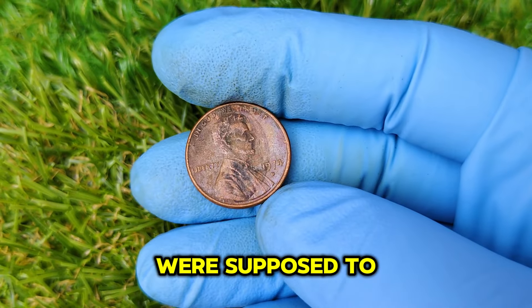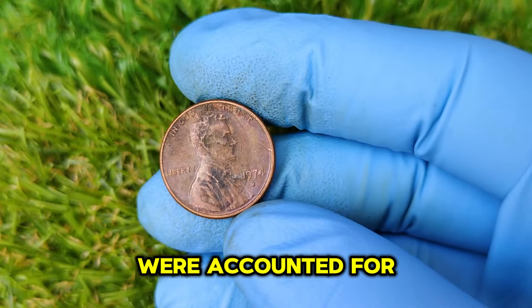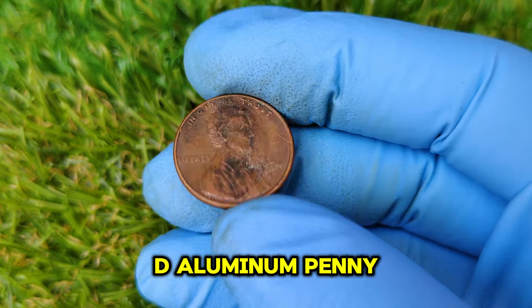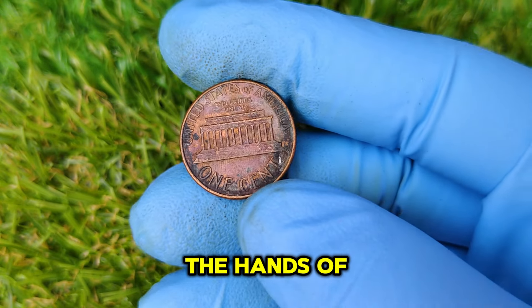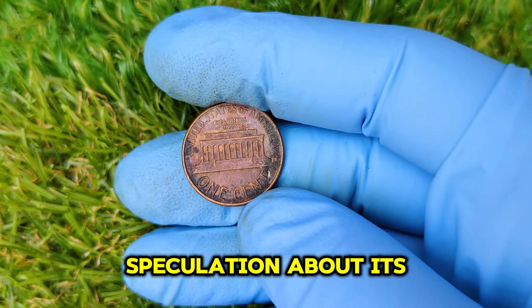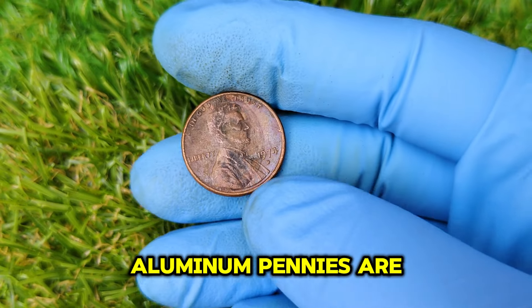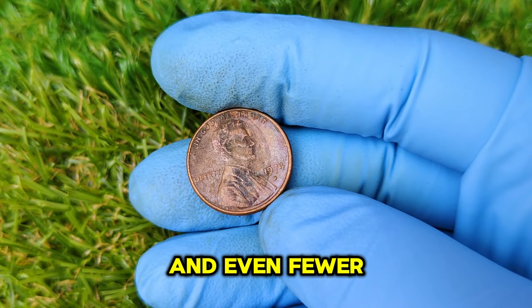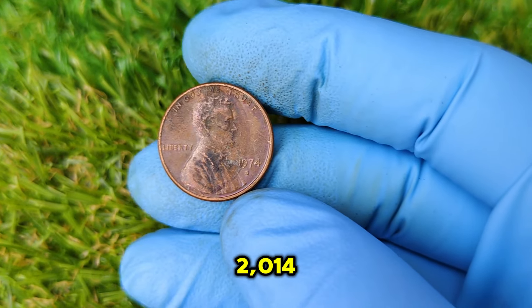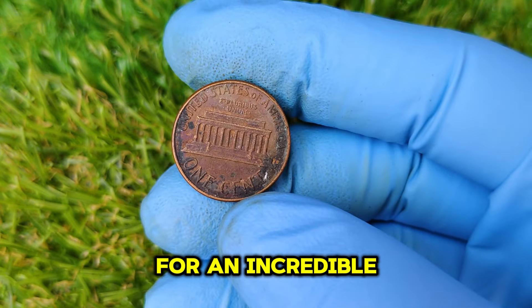Despite the recall, not all of these aluminum pennies were accounted for. It is believed that one of the rarest of them all — the 1974 D Aluminum Penny — survived and escaped into the hands of collectors. This elusive penny has driven collectors wild and created speculation about its potential value. Very few 1974 aluminum pennies are known to exist, and even fewer have been authenticated. One such coin made headlines in 2014 when a previously unknown example surfaced and was expected to sell at auction for an incredible $1.4 million.